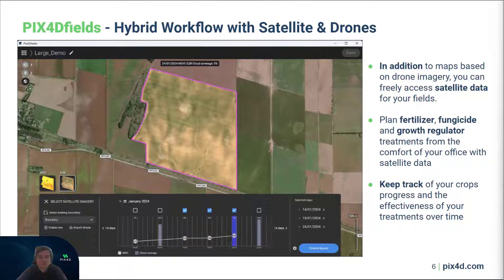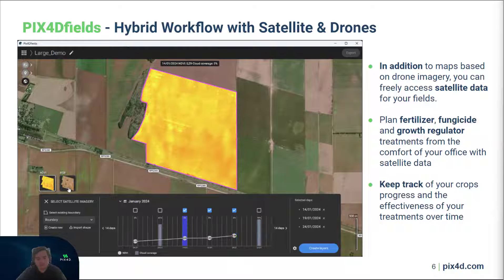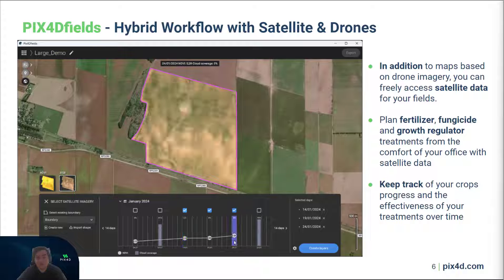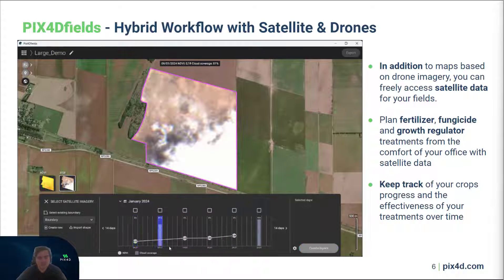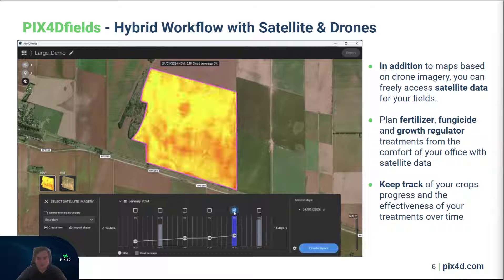Beyond drone image processing, we also provide easy access to both recent and historic Sentinel satellite maps. This feature allows for anomaly detection, the creation of prescription maps, or simply to monitor your crops, all at the click of a button.